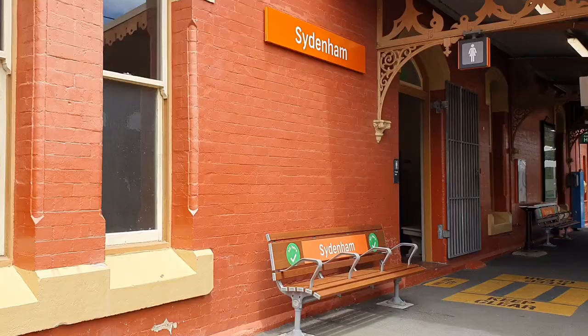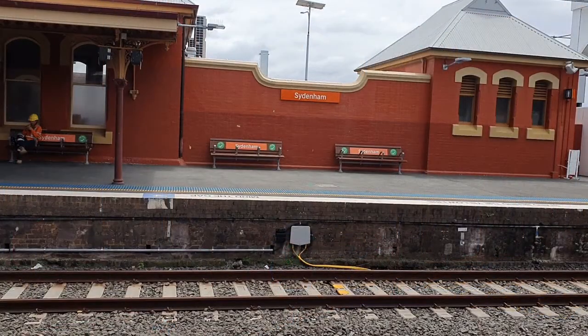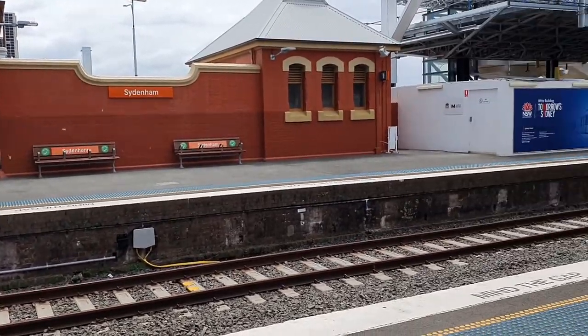At Sydenham there is also a lot of building works going on. Platforms 1 and 2 are being converted to Sydney Metro Southwest. There is also another concourse being built on the north side of the station.